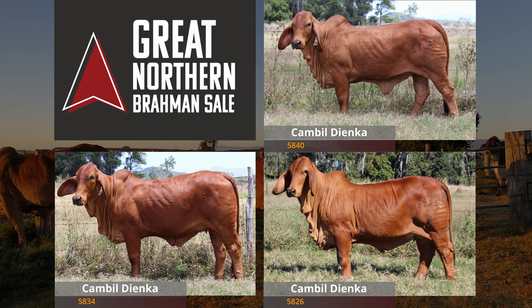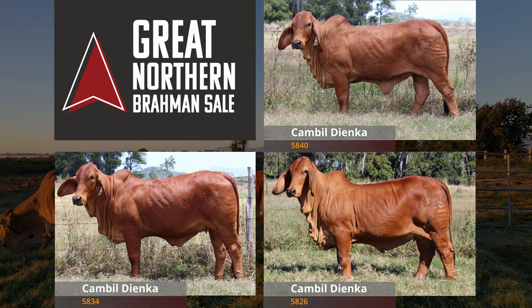There are another three sisters that we'll put in an online auction in October — they'll go up alongside the sisters to this heifer.